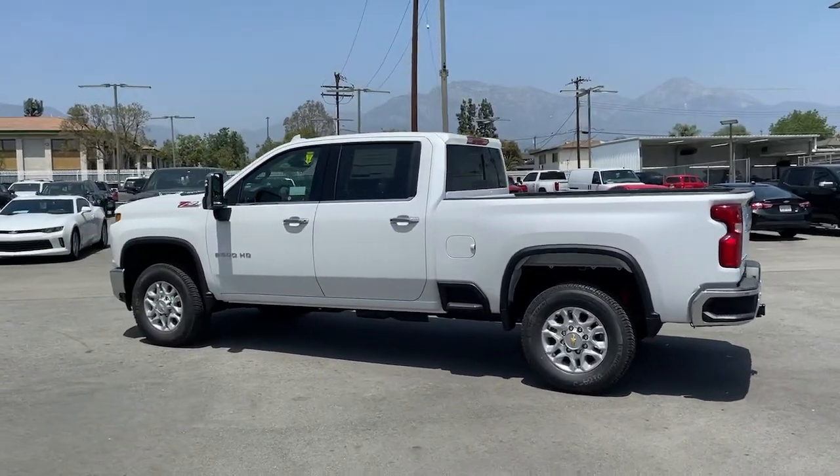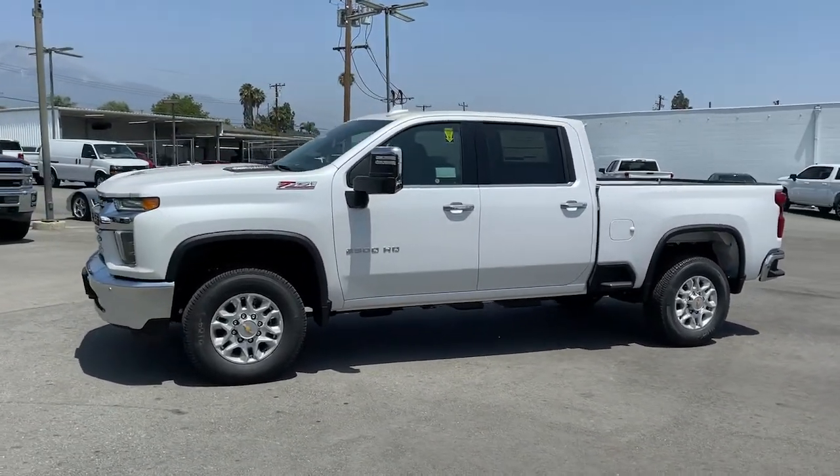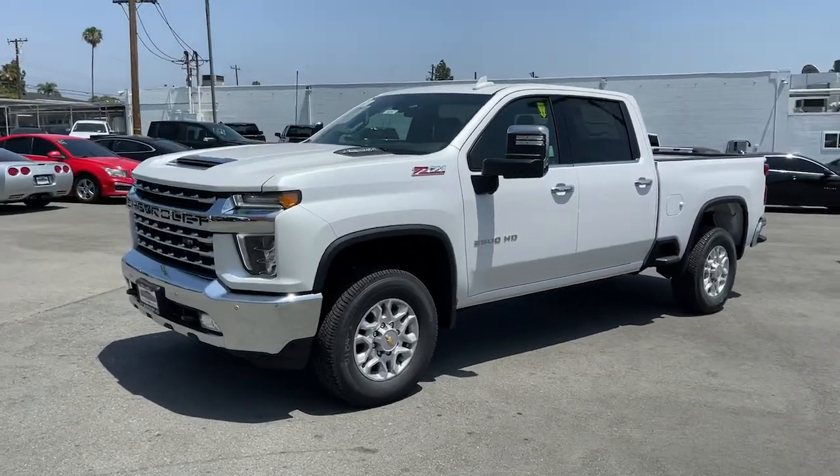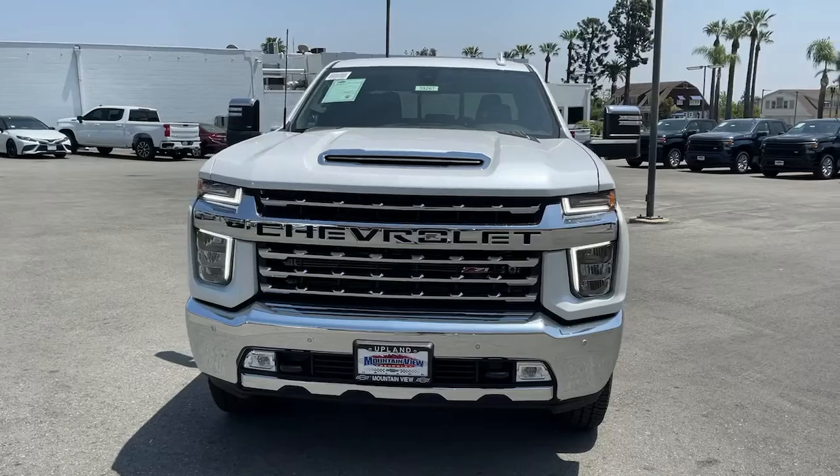Navigation system, keyless entry, 8-cylinder engine, fog lamps, keyless start, remote engine start, power passenger seat, satellite radio, heated mirrors, backup camera.